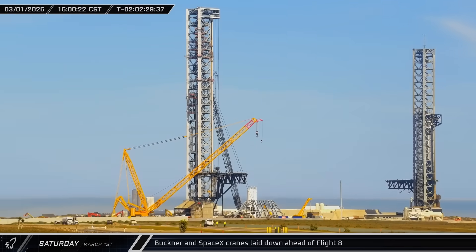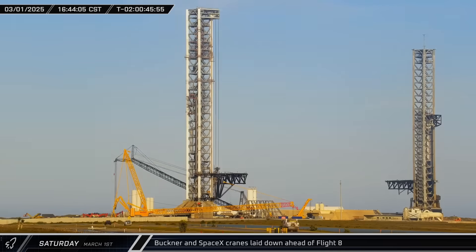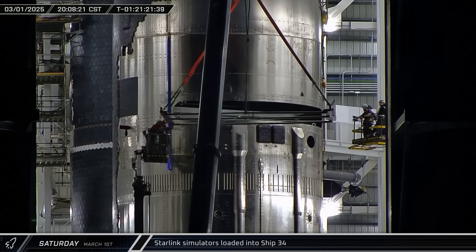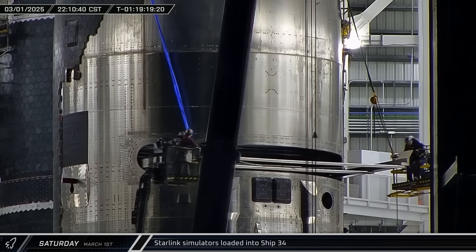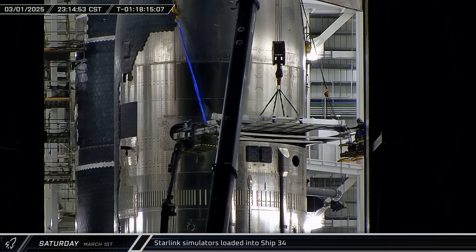The Buckner and SpaceX on-site cranes both lowered their booms ahead of Flight 8, protecting them from vibration and potential debris. A parade of road-ready heavy equipment left the launch site and headed up Highway 4 to wait out the launch. Back at the build site, the Starlink loader was lifted into place and two crossbars were loaded into the ship. Once the crossbars were in place, the dummy satellites were loaded into the ship and the loader was removed.